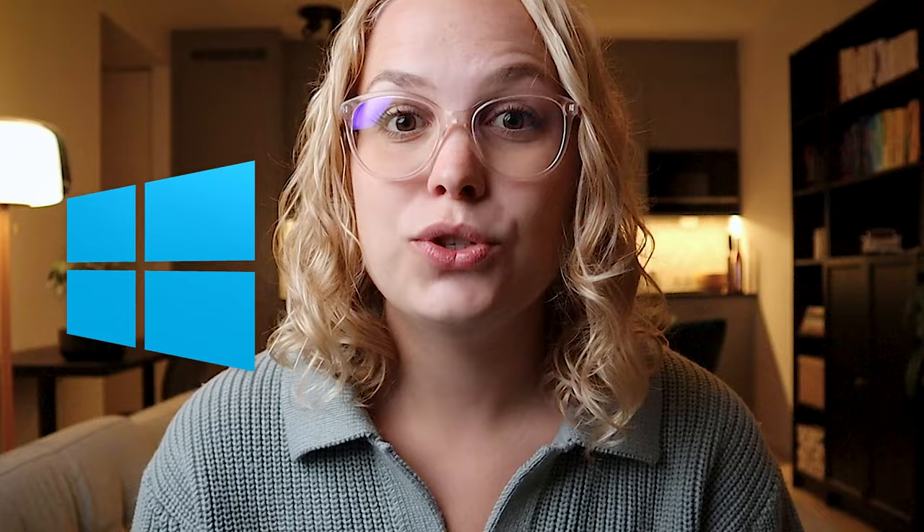Now onto the operating system. Make sure you get a Windows, not a Mac. I'm saying this while reading my script off a MacBook, because most programs that you're going to have to install for engineering school are not going to be available for Mac — most CAD programs, most simulation programs, and random other software. And all of the instructions are always pretty much only available for Windows. So if you do get a MacBook, you're going to have to install Windows on it, which is a crime obviously. So just don't do it.